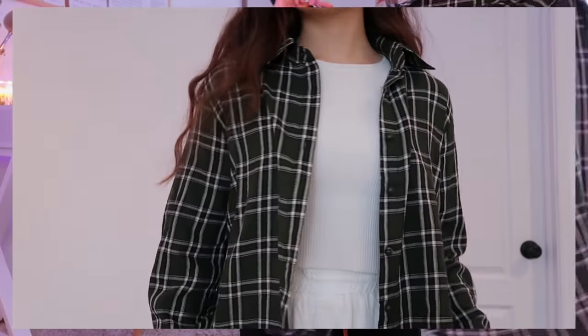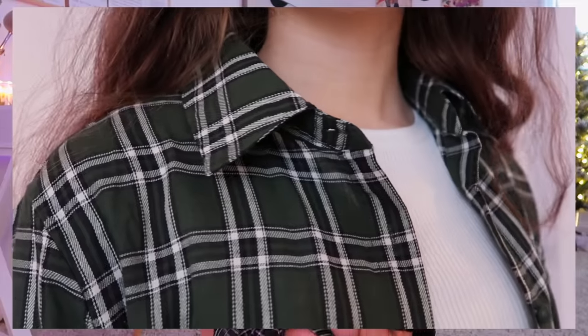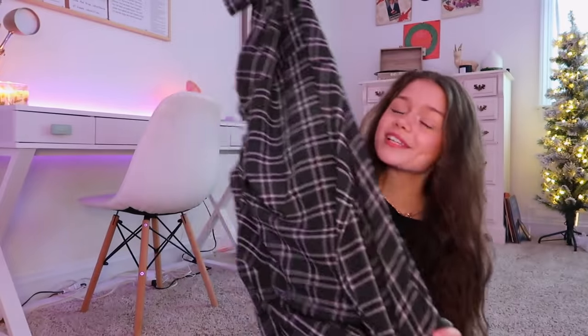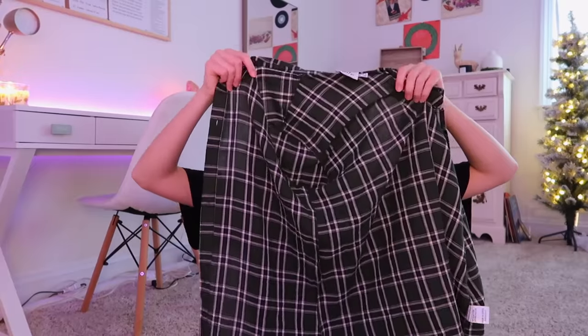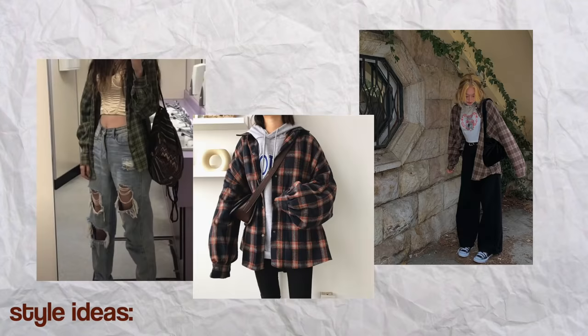Next I have this dark green plaid flannel and I am obsessed with it, just like everything else in this haul. I've been in need of a really good basic flannel that matches with everything, and this is definitely going to be the first of many. I will say flannels are usually used to keep you warm but this one is a little bit more of a thin material, so I wouldn't recommend wearing it in extreme cold weather unless you have something warm underneath. It's perfect for mild weather or throwing on top of a hoodie.